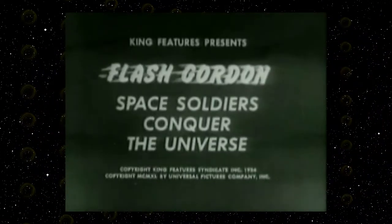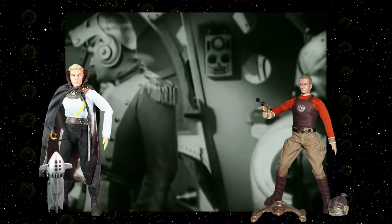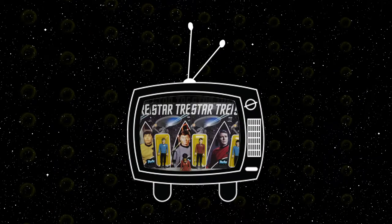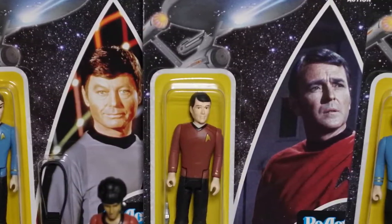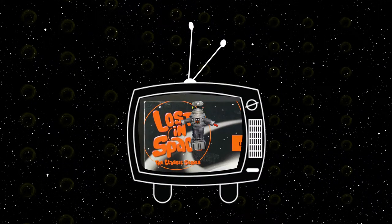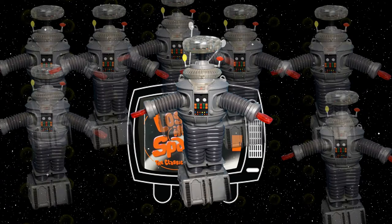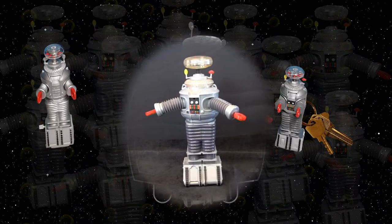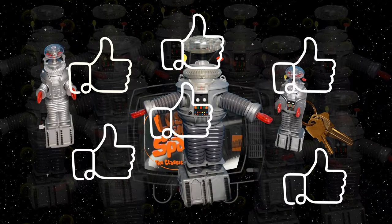Space toys evolved from movie series such as Flash Gordon and Buck Rogers in the 1940s. The toys were based on the chapter serials of these popular characters. In the 1960s, Lost in Space and Star Trek made their way onto the TV screen, and their counterpart toys made their way into the homes of many children. The Lost in Space robot was very popular. Over the years it has been replicated in many different versions — wind-up toys, key chains, and some with lights and sound. This robot is considered today as one of the most popular space toys ever produced.